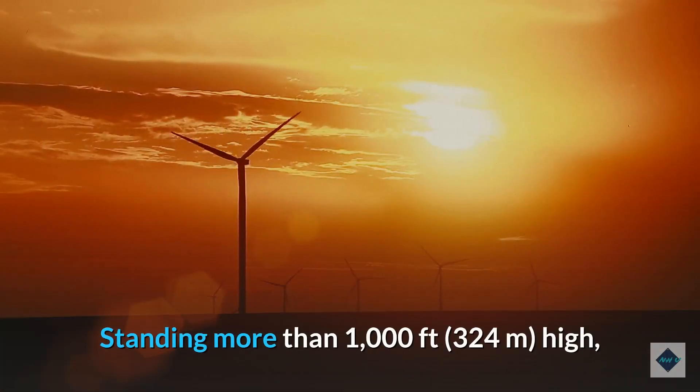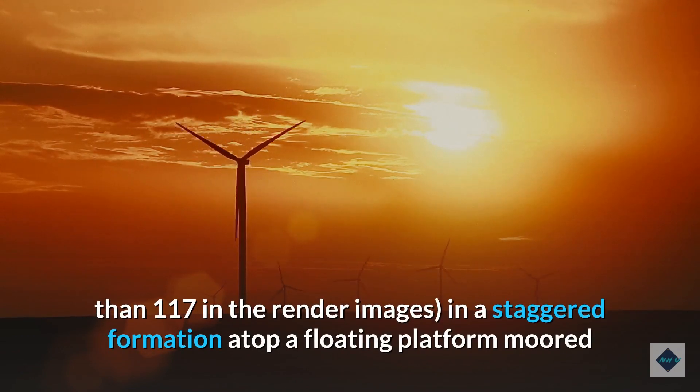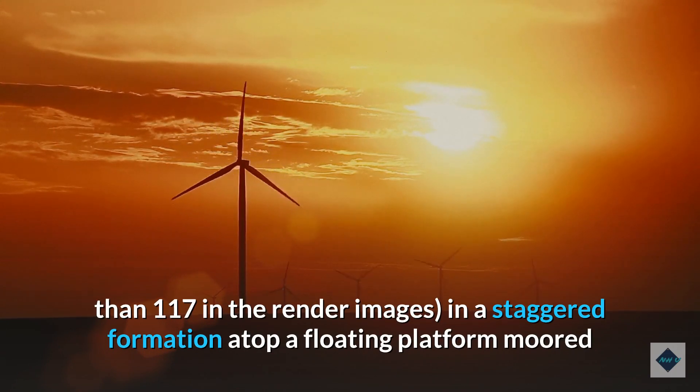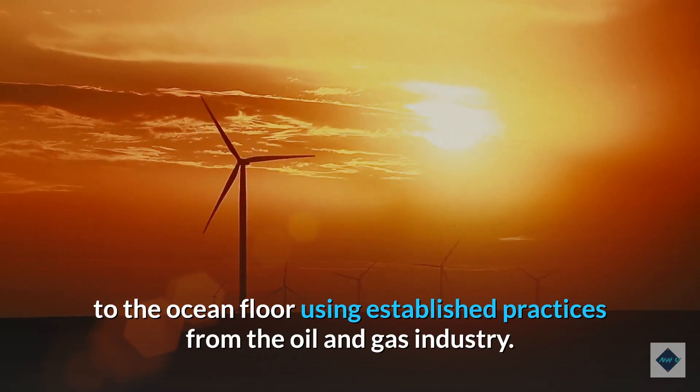Standing more than 1,000 feet high, these mammoth windcatcher grids would deploy multiple smaller turbines — no less than 117 in the render images — in a staggered formation atop a floating platform moored to the ocean floor using established practices from the oil and gas industry.